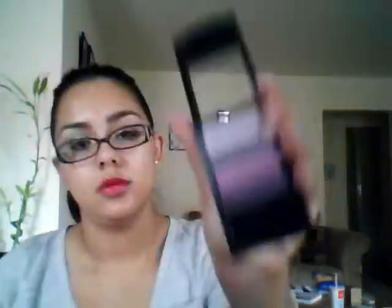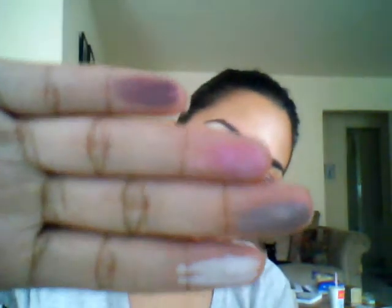And I have another one. This one is in Berry Bloom. Again, really, really pigmented. So pretty.